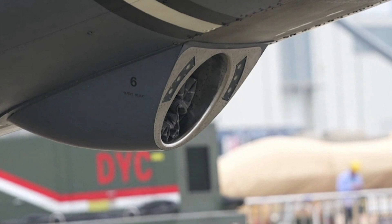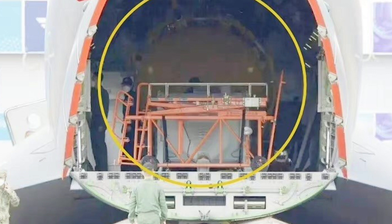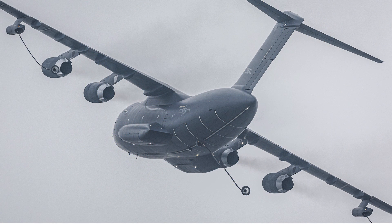This fuselage refueling pod is said to have a faster refueling speed. Also for the first time, the large oil tank installed inside the cargo hold of the YY-20 was also unveiled. In addition, the YY-20's cargo loading capacity is still impressive — it has plenty of room to carry a lot of cargo.